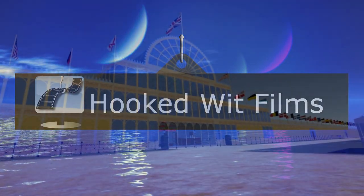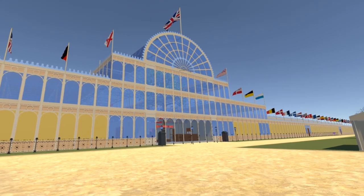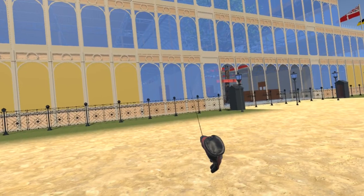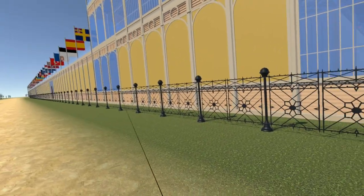Welcome to my video update on the development progress for the Steam VR simulation of the 1851 Great Exhibition. For this update we are remaining outside the building. We have added the railings which surrounded the entire building, following the pattern of the building itself with 24-foot wide cells.